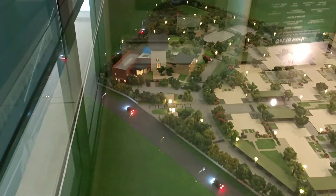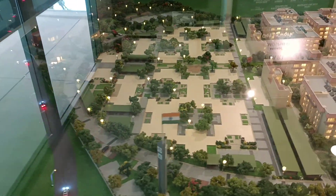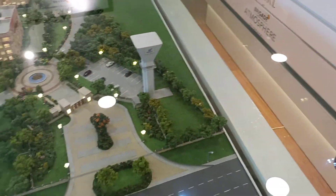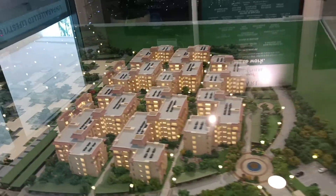There are two entry and exit points for the property. One is from this side — that is the entrance for the villa. The structures you see here are the villas. I've entered from here; this is another entry and exit for the project, which has all the elements beautifully designed.